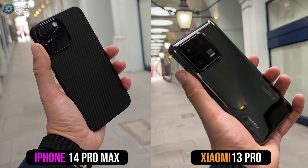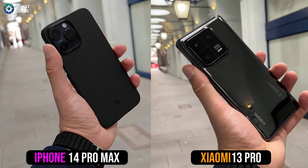One advantage you'll notice that the iPhone has straight away is the fact that it can shoot 4K 30 on the selfie camera, whereas the Xiaomi is actually capped at 1080p 30.